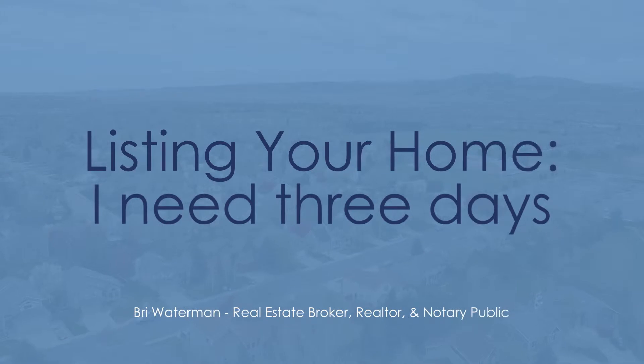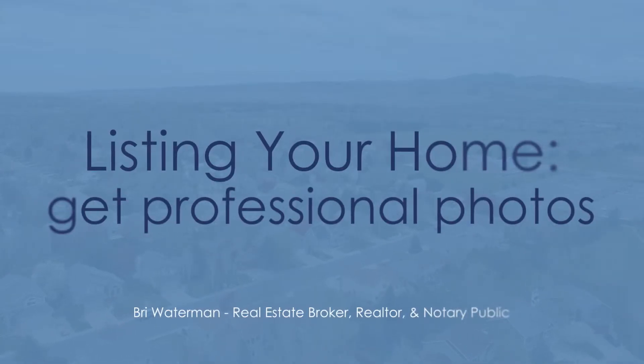So this afternoon I'm going to go by the property with the seller — we're going to walk through the house and decide if we need to make any changes and where we should price. What I need is three days prior to when you're ready to start showing the property. So if it's ready right now, I'll be able to list the property three days from now.